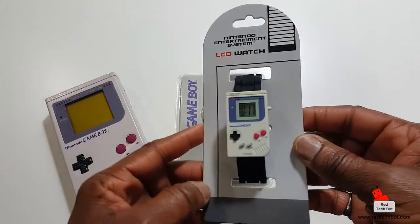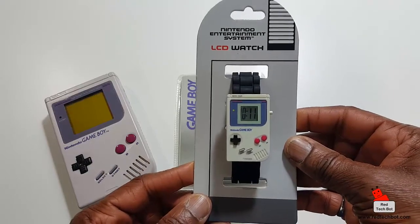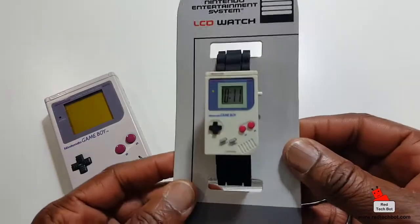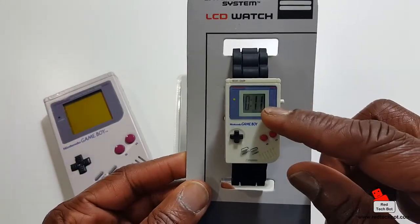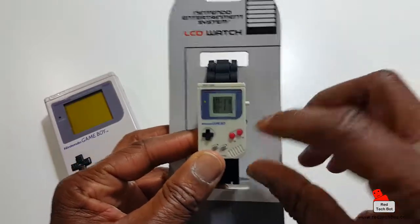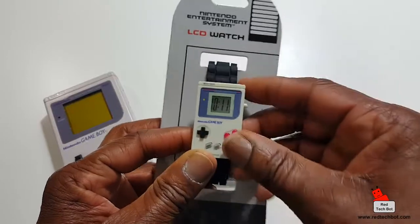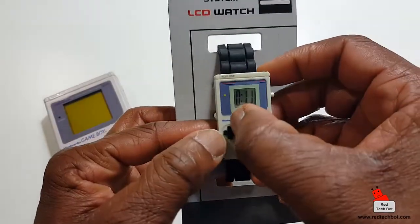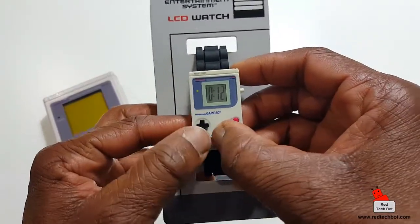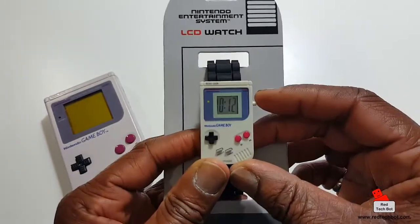Now this is another personal favorite — this is an LCD watch, Nintendo Entertainment System. As you can see, it tells real time. These buttons on the front are just for show, but they do feel rubbery — they feel like the real thing. Even the d-pad actually moves, but it doesn't do anything.